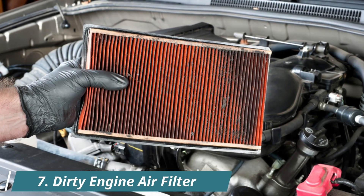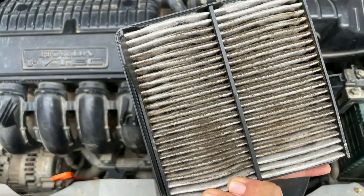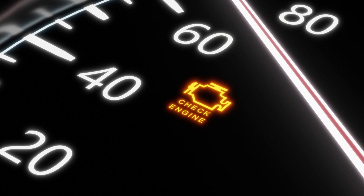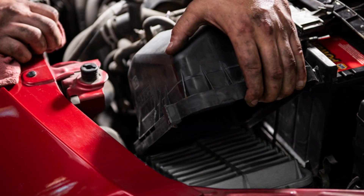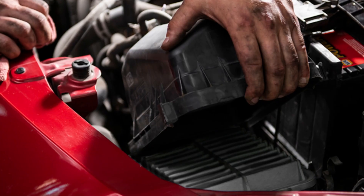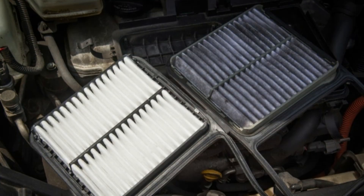7. Dirty Engine Air Filter. Your engine needs to breathe, even when it's just idling. But if the air filter is dirty or clogged, it can't get enough air. That chokes the combustion process and can make the RPMs bounce or feel rough when you're sitting in park. It's a simple fix — pop the hood and check the filter. If it looks dark, dusty, or you can't remember the last time it was replaced, it's probably time for a new one. Replacing a clogged filter helps your engine idle more smoothly and run more efficiently.